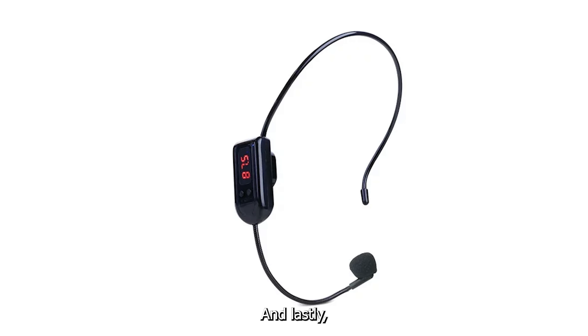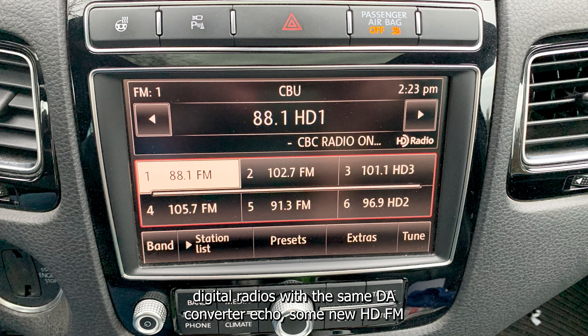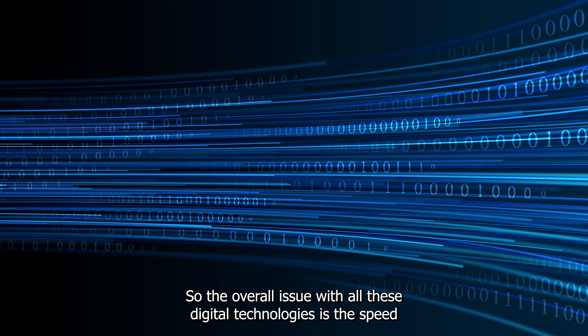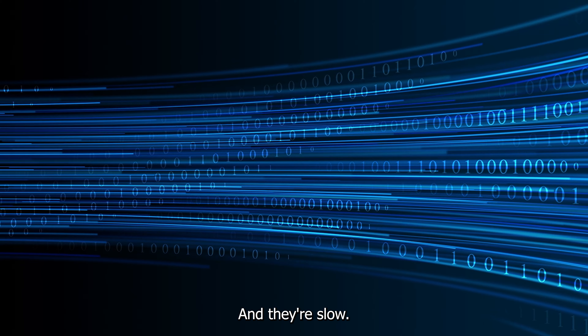And lastly, there's a new issue. When wanting to use old-school FM modulators or low-cost wireless mics that play through the FM radio, the new HD FM radios in the vans are — you guessed it — digital radios with the same DA converter echo. Some new HD FM radios won't even recognize the old FM modulators. So the overall issue with all these digital technologies is the speed of the DA converter, and only the vehicle manufacturers can control that. And they're slow.